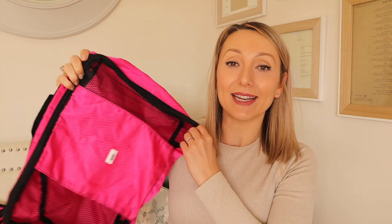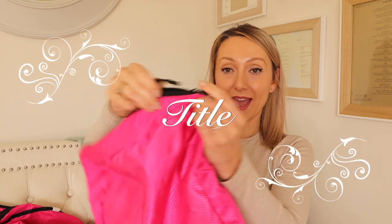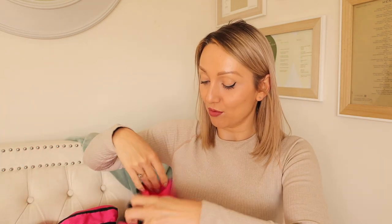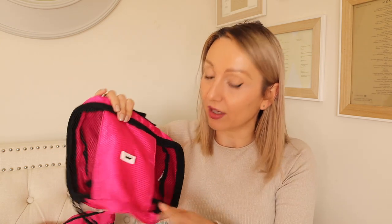They come in a pack of six with different sizes — fairly large ones that zip up, and smaller ones as well. Be careful which ones you get because I've had a couple of different ones, and these ones I'll link — the zips on the previous ones always used to break, whereas these I've used so many times and they've been amazing.